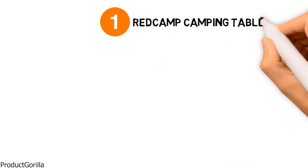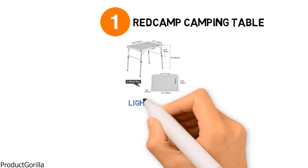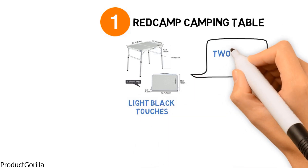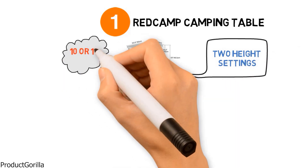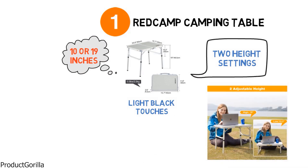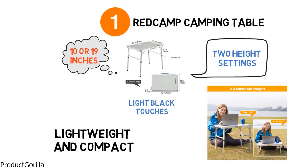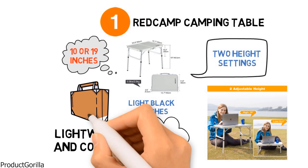At number 1 we have the Redcamp Camping Table. This sturdy-looking folding camping table from Redcamp comes in an all-silver finish with some light black touches throughout. It has two different height settings — either 10 or 19 inches high depending on your needs — and the tabletop measures 24 by 16 inches to give you plenty of space. This camping table is lightweight and compact, weighing only 5.5 pounds and folding up like a briefcase so you can easily take it anywhere.